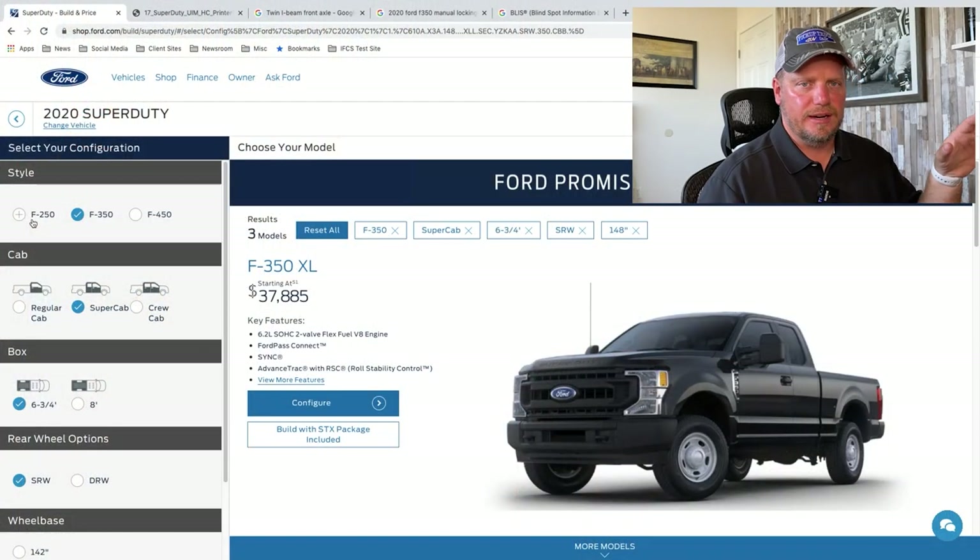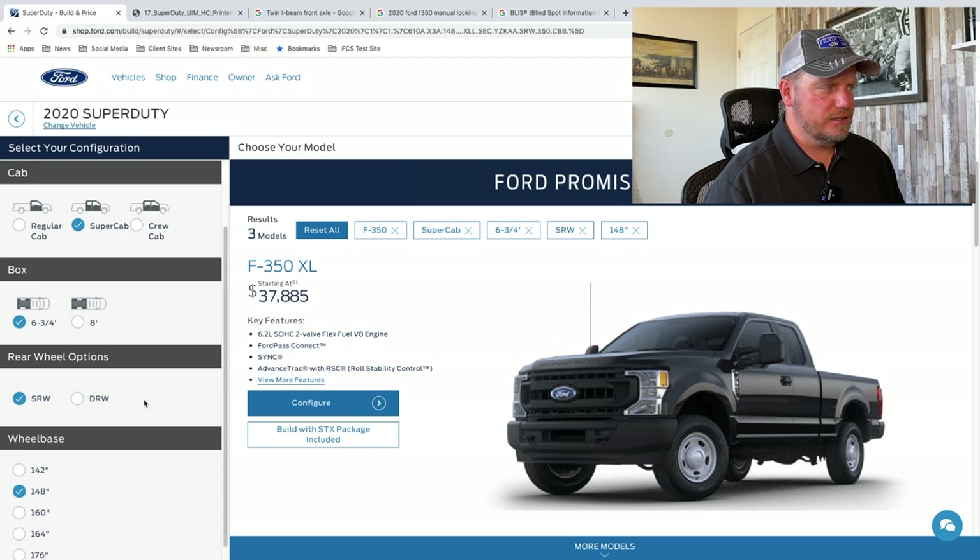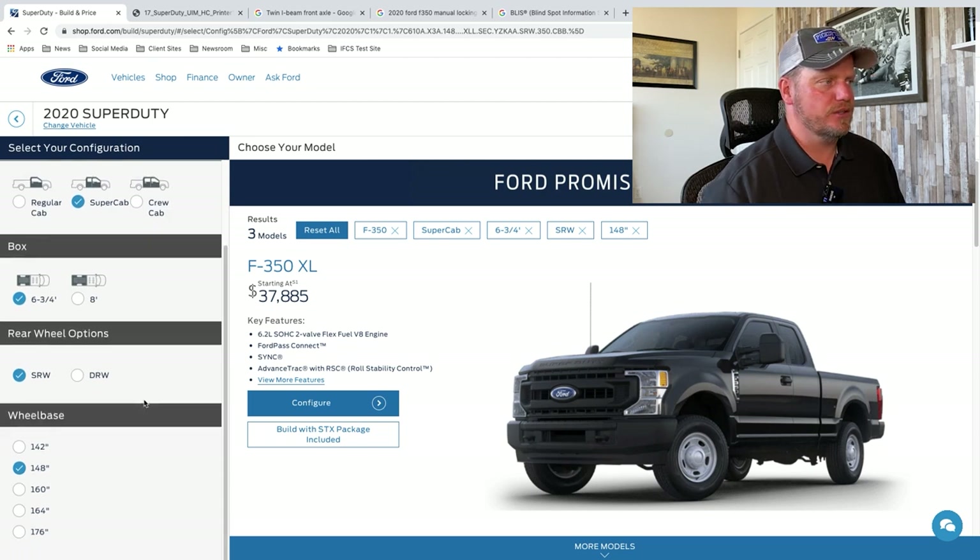I'm going to be at Ford.com looking at Super Duties. I have a 250, a 350, and a 450. I have a regular cab, super cab, and crew cab — those are my choices. Super cab is their extended cab. Six-and-three-quarter-foot bed, eight-foot bed, singles, duals, and I can select wheelbase as well, which is pretty interesting.